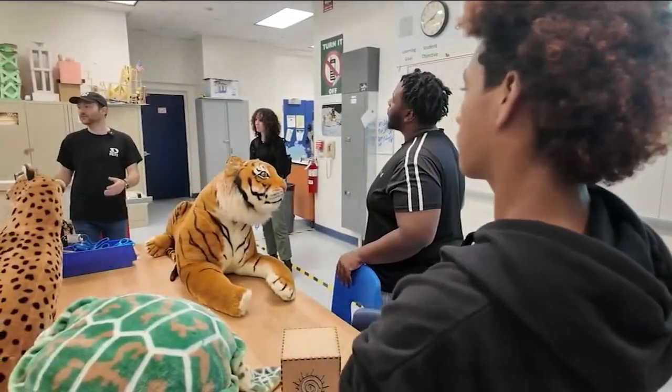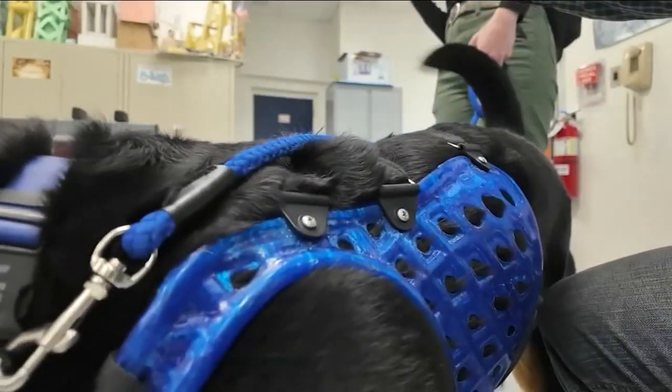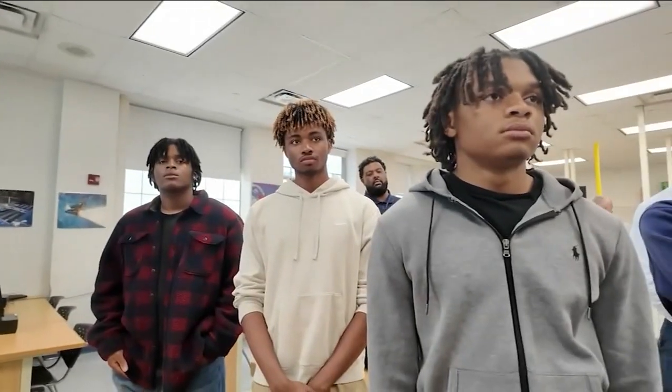3D Pets' founders were STEM students back in high school. They now make prosthetics for pets all over the world and wanted to inspire the next generation. One student said, 'I plan on going into either industrial or mechanical engineering, and I might be working with projects like this — 3D designing things or 3D designing prosthetics.' And they have done just that.